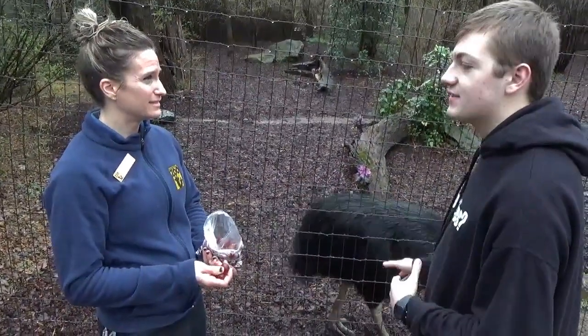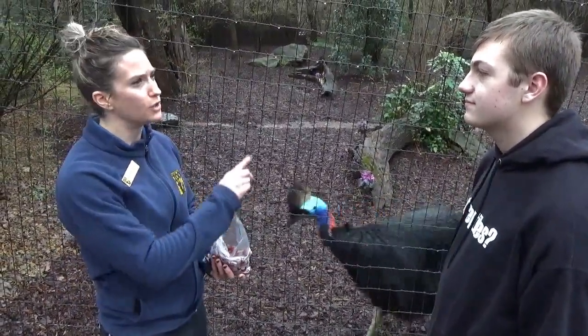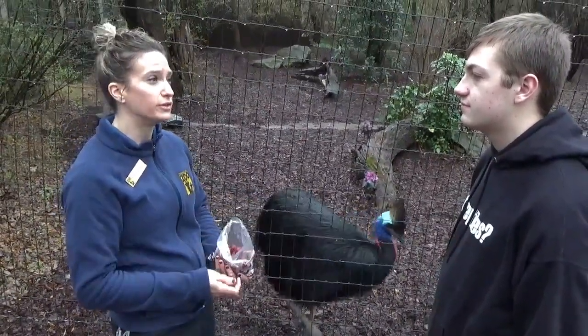So how many cassowaries do you have? We have three total. We have a male who is seven years old, a female on the other side who is also seven, and then a male in the back who is five years old.